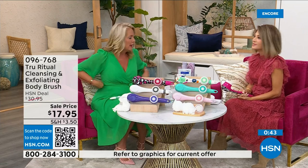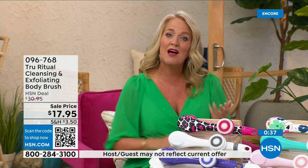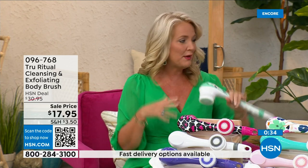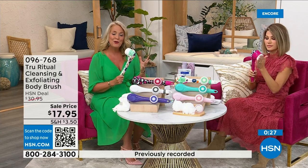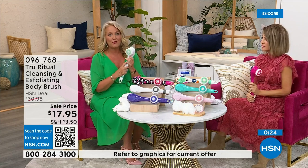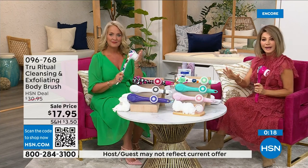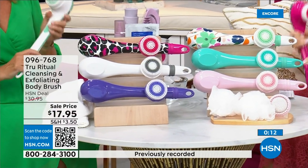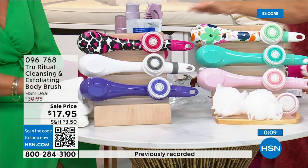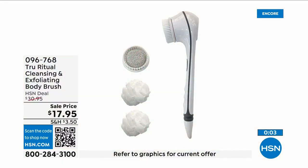Think about how many of us fasten our bra on the front — because getting back there is more challenging. Now think about when you're soapy and wet in the shower trying to bend over to get to those areas. If you know somebody who has those challenges, get this for them. In the white there are less than 400 left — that's how fast these are selling. White: last call. Pink: last call. Turquoise, floral, and pink leopard still available. It's three dollars and fifty-nine cents on five interest-free credit card payments. This is a no-brainer.